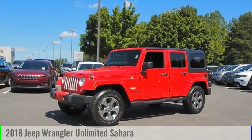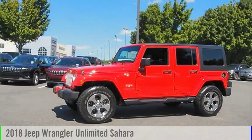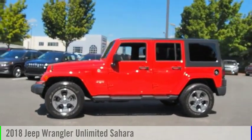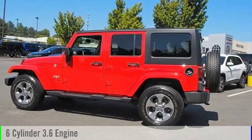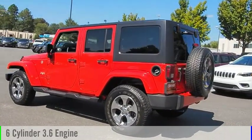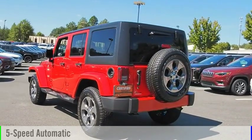Make a great choice today with the 2018 Jeep Wrangler Unlimited. This vehicle is powered by a four-wheel drive, six-cylinder, 3.6-liter engine, and comes with a five-speed automatic transmission.